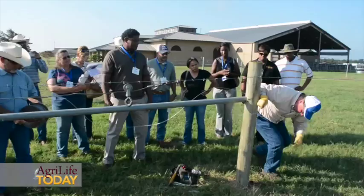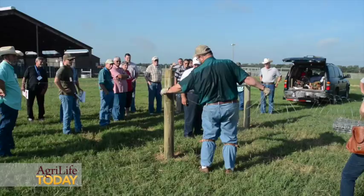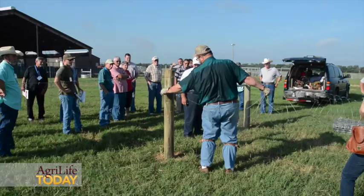Right now they've broken up into different groups so they can have a closer look at some of the techniques and what's needed to build a good fence for your beef cattle, horses, and larger livestock.